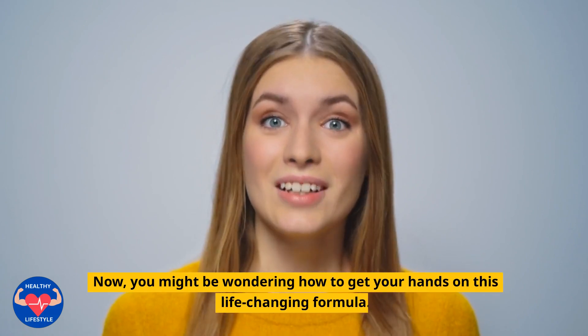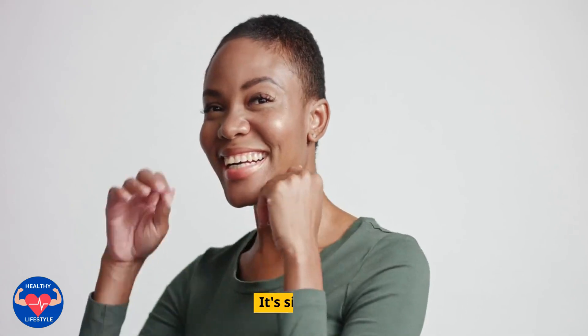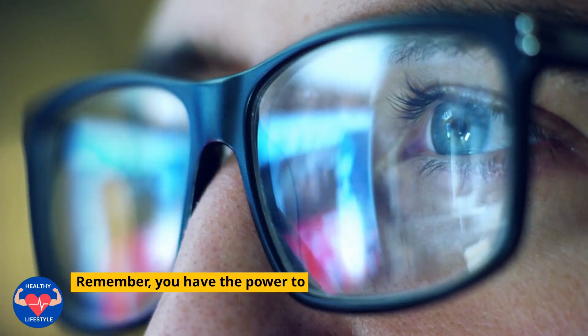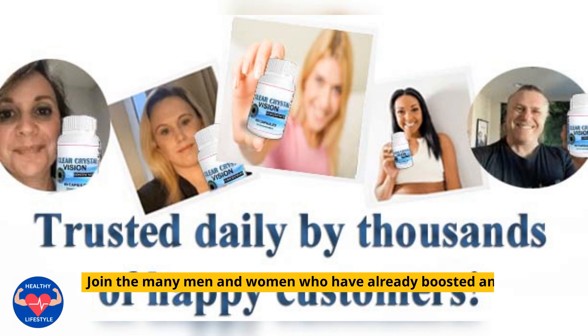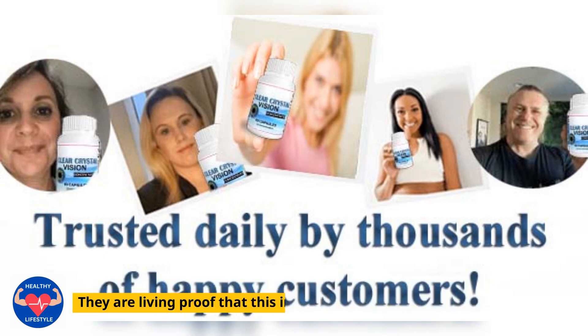Now, you might be wondering how to get your hands on this life-changing formula. It's simple — just click the link in the description below and regain control over your life again. Remember, you have the power to repair your vision, and it's only one click away. Join the many men and women who have already boosted and maintained their vision functions with Clear Crystal Vision. They are living proof that this incredible formula works wonders.